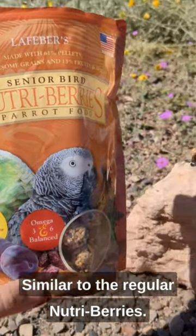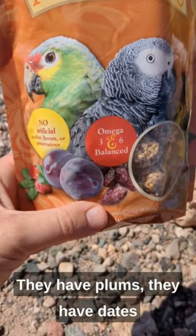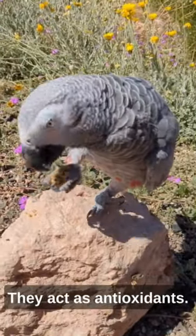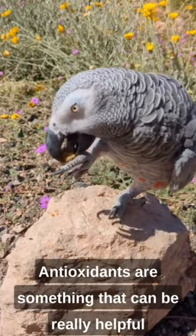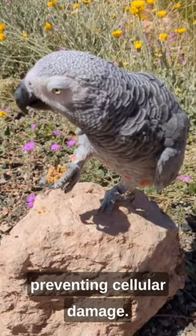Similar to the regular Nutriberries, they have plums, they have dates, and they have cranberries in them. They act as antioxidants. Antioxidants are something that can be really helpful at repairing cell damage and preventing cellular damage.